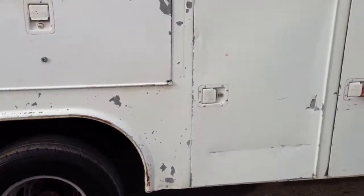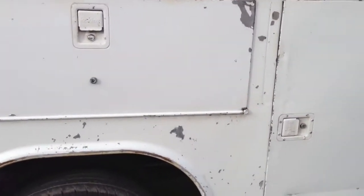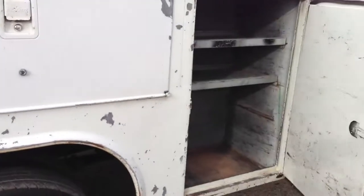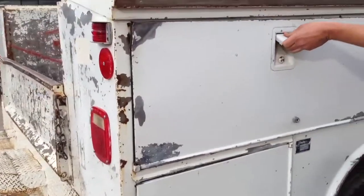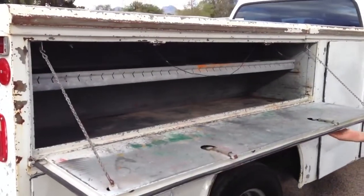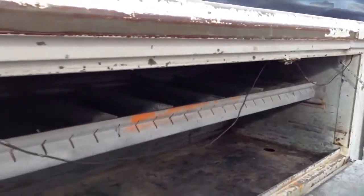We're going to open up these doors one at a time. There are three compartments, and we've got some shelves in there for stuff.